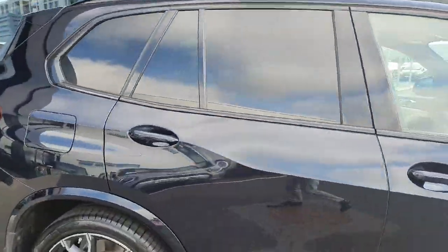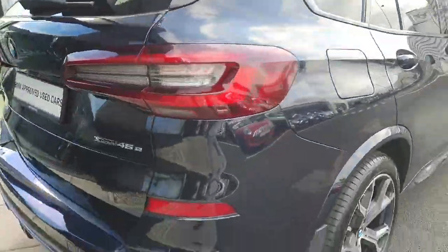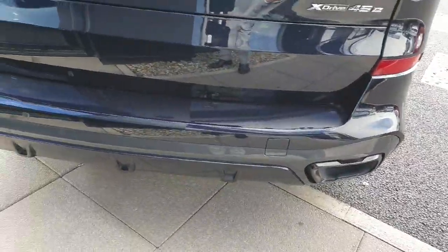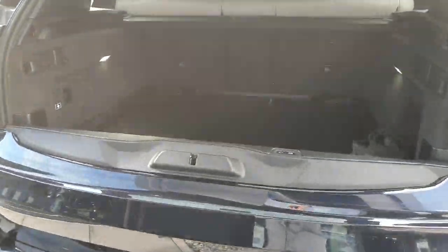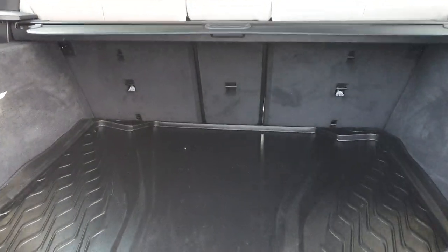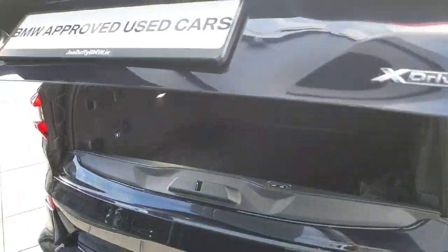We do have the privacy glass in the rear surrounded by the black gloss trim. Coming around to the rear of the car we do have this gorgeous twin exhaust tip system with the nice rear diffuser, and we do have loads of room in the boot space as well as the tailgate opening. As you can see we do have the split folding seats in the rear and the boot does close by a push of a button down below.